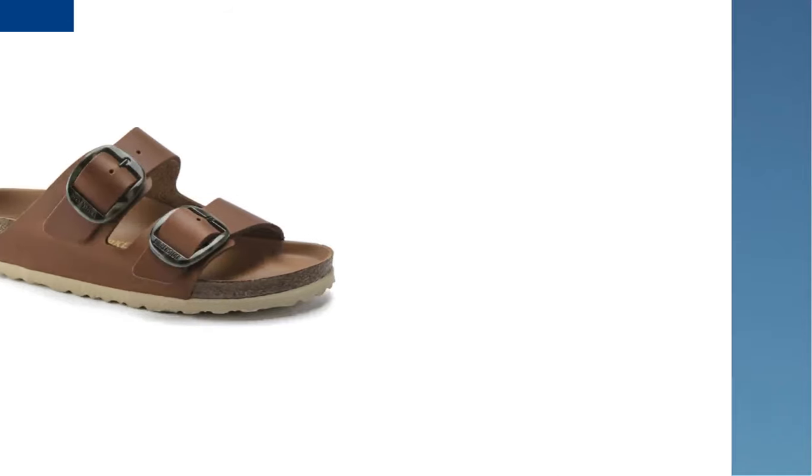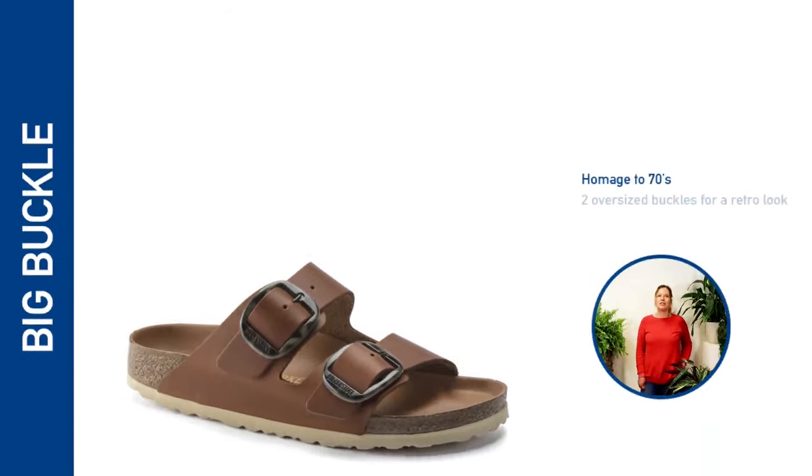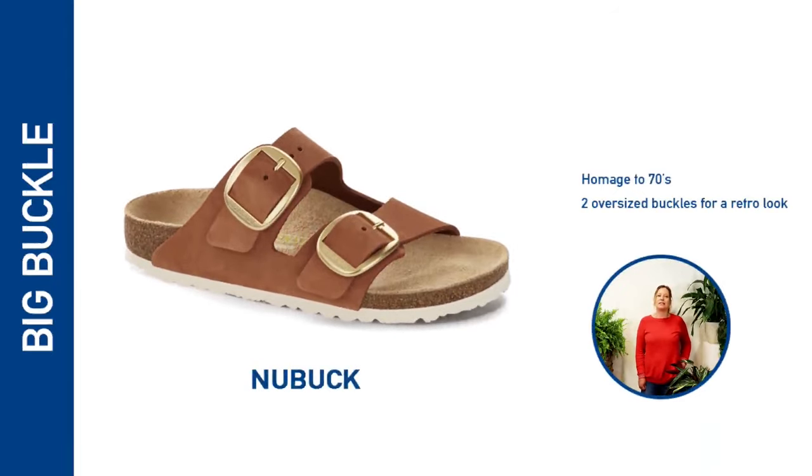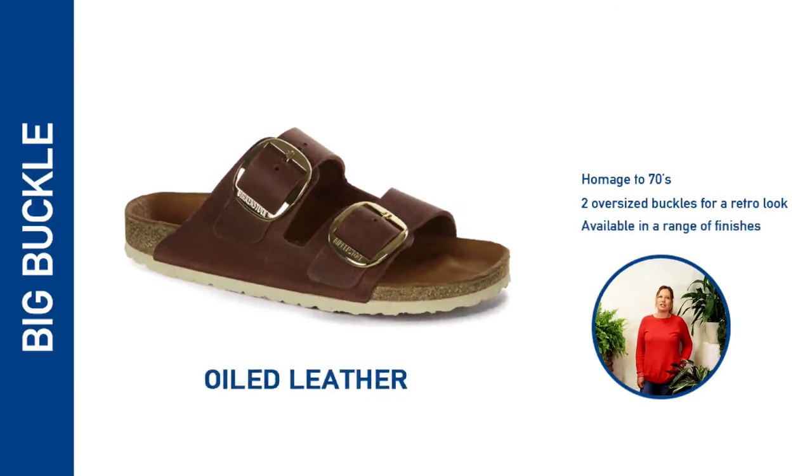In a reference to its 70s roots, Birkenstock has added the Big Buckle Arizona to the range. With oversized buckles on two straps, this design brings a bit of retro chic to the Arizona and is available in a range of material finishes from nubuck to premium oiled leather.